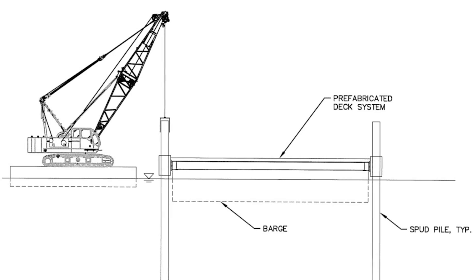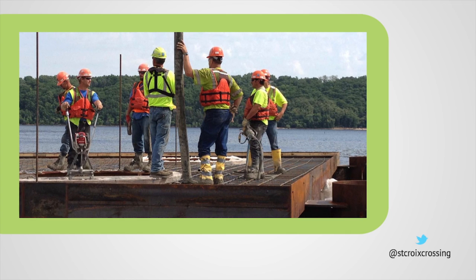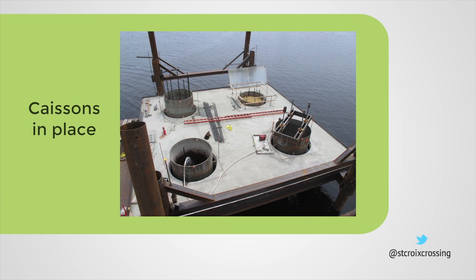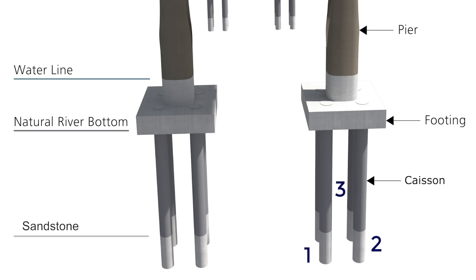The early foundation contractor used a precast cofferdam system — the first time this system has been used in Minnesota. To get the bridge foundation started, crews floated in a prefabricated steel framing system and then poured a concrete deck topping that served as a work platform. The platform included four large circular holes, which served as a guide for placing the casings, which are hollow and made of steel. There are four caissons per pier column and ten pier columns in the river.